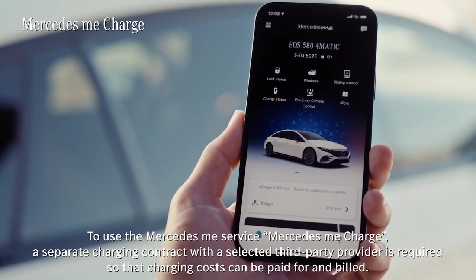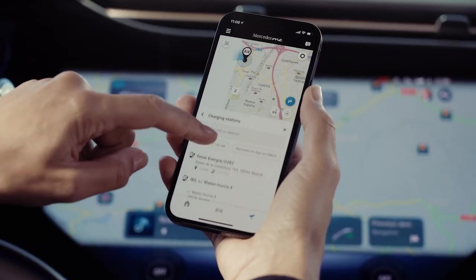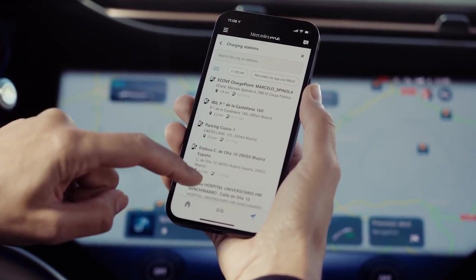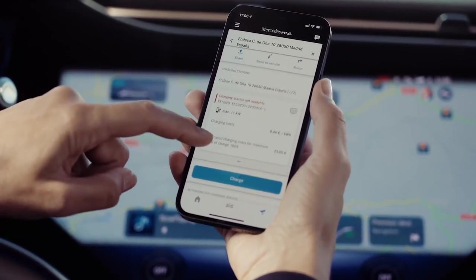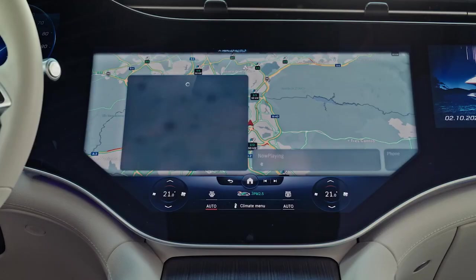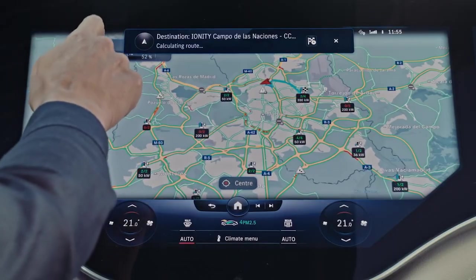The most helpful part of Mercedes me is that the charging process has been made as easy as possible. With Mercedes me Charge, you have access to one of the world's biggest charging networks. You can use the new filter system in the app to find a charging station that suits your needs, or use the MBUX voice assistant: "Hey Mercedes, please find me a fast charger." — "Here is what I found. Where do you want to go?" — "Let's go." — "Please proceed to the highlighted route."